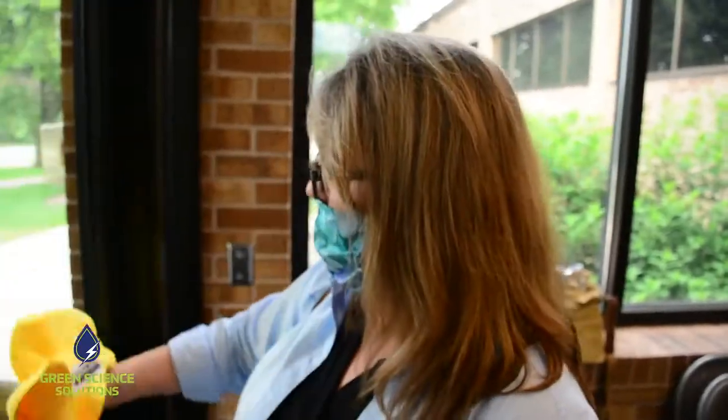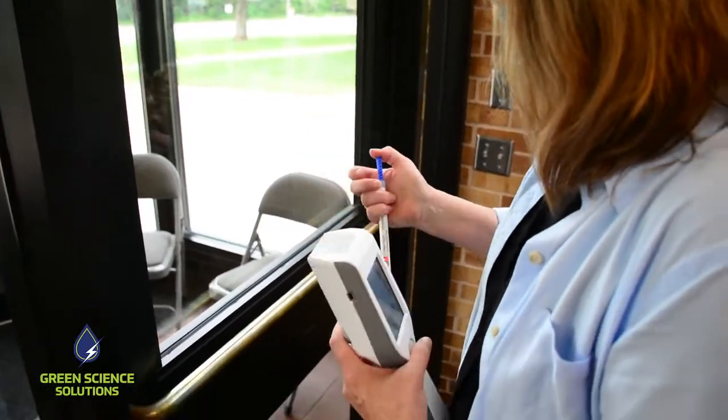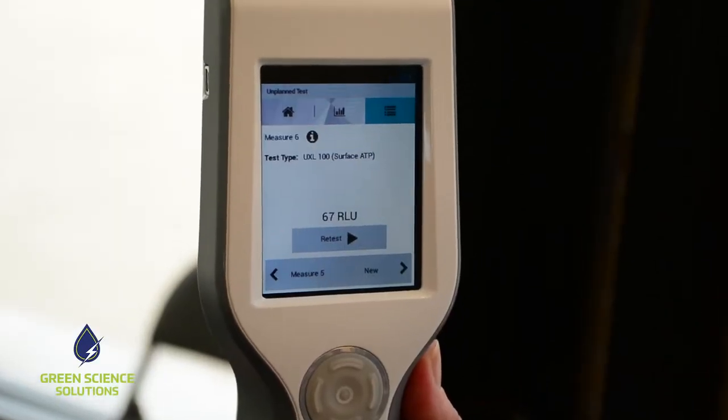We know we can't eliminate all of the risk in the facility, but the trade-off between being in a safe place versus being at home is dramatic for a lot of parents, and we're doing the best we can. I can't think any parent would ask any more of that of us.